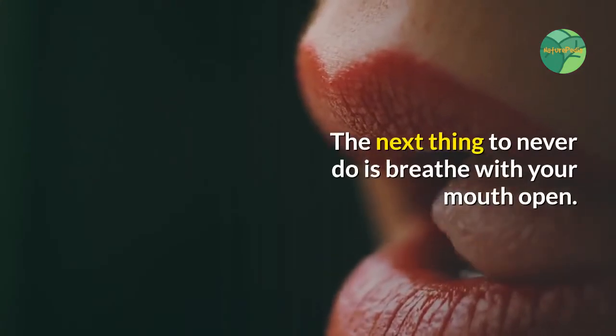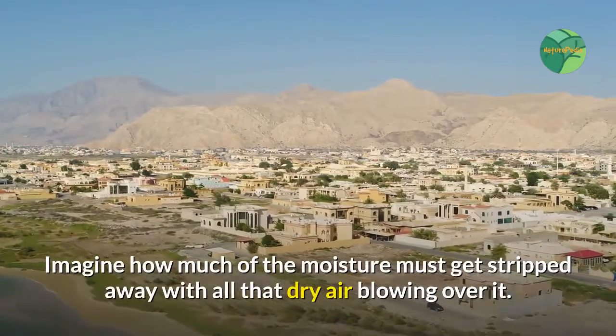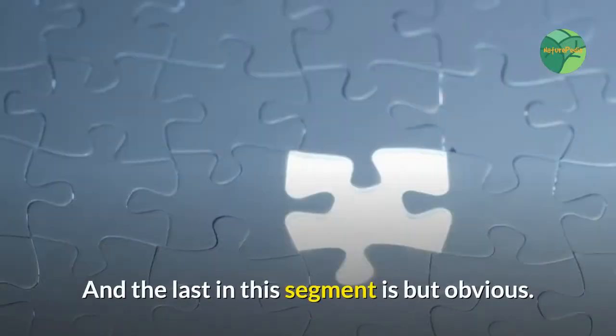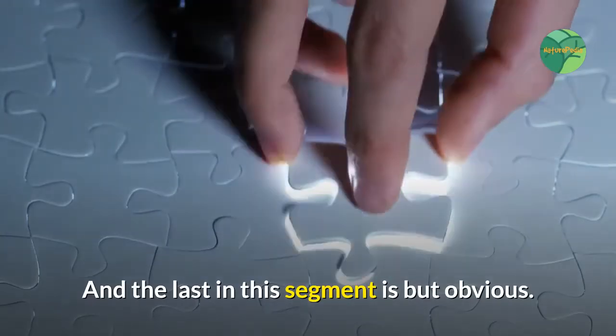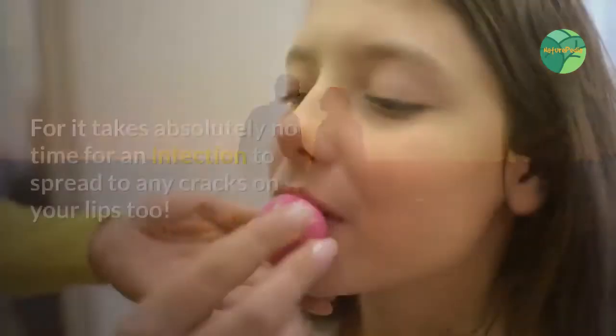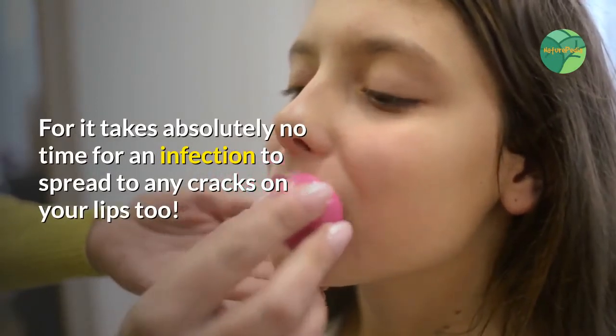The next thing to never do is breathe with your mouth open — imagine how much moisture gets stripped away with all that dry air blowing over your lips. And last in this segment: don't kiss anyone with any infections on their lips, as it takes absolutely no time for an infection to spread to any cracks on your lips too.